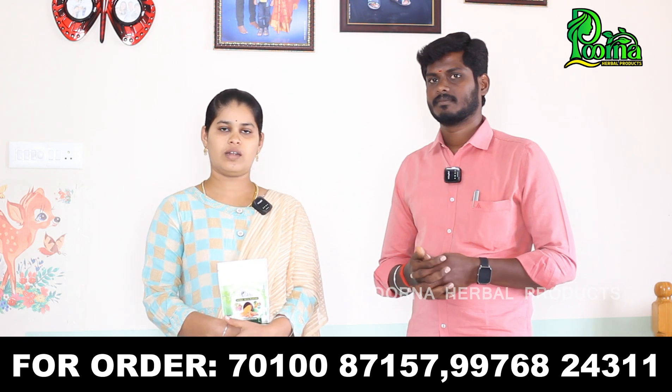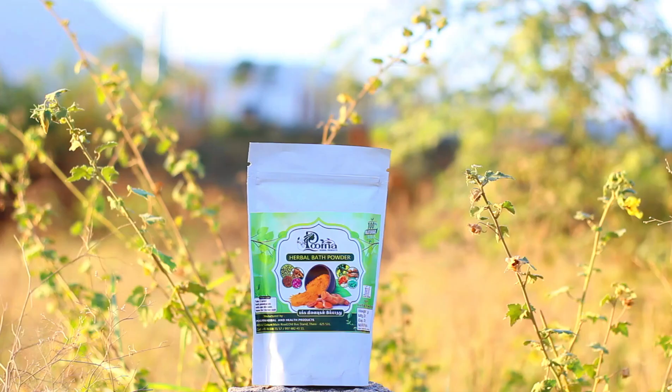Welcome to Poorna Herbal Products. First of all, I will thank you. Poorna Herbal channel is very important. You can support and comment. Thank you.